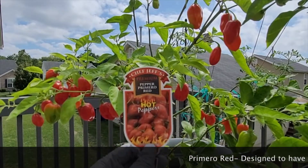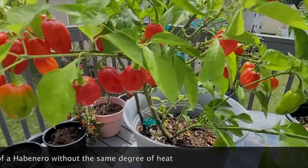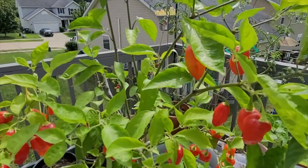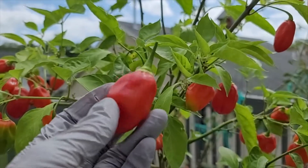The first pepper we have today is Primero Red. Primero Red is a red hybrid habanero, which grows compact and can be grown in ground or in containers. What sets Primero Red apart from other habaneros is its early maturity of 60 days and fruits of up to 3.5 inches, which are larger than most similar varieties.